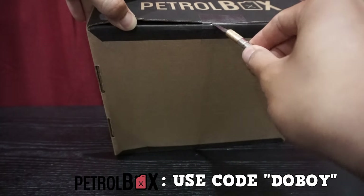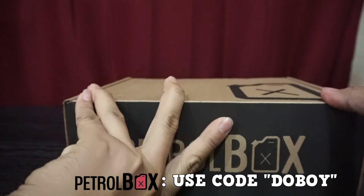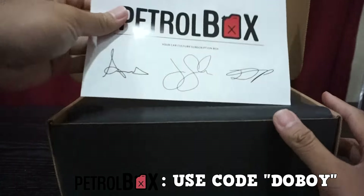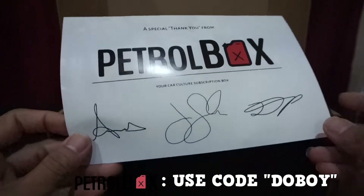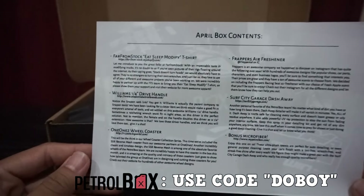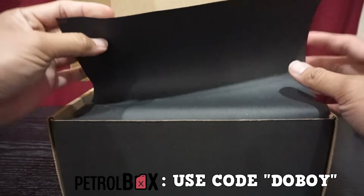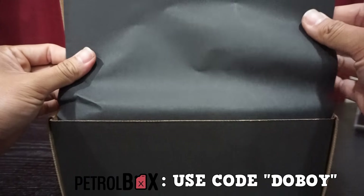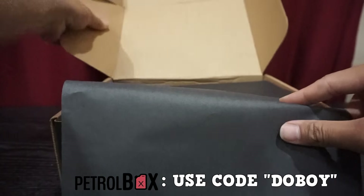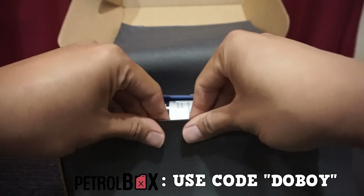You're right away greeted with the standard thank-you Petrol Box message with the list of the contents in this April box. The first thing I noticed that's different is there's no more red tissue paper — there is this black paper. It seems a bit harder, not construction paper but not tissue. I'm not sure why they went with the black.